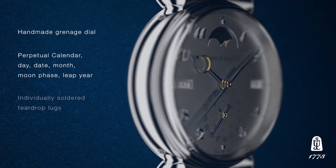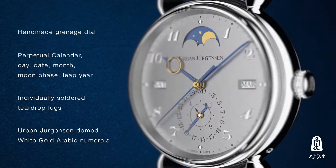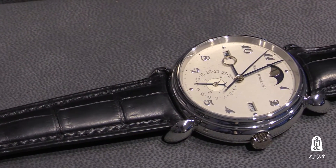The Jürgensen 1745 collection is named from the founder, Jürgen Jürgensen, whose birth year was 1745. Within that collection, which all starts with the figure one, we have this year done a variant of a perpetual calendar named 1741. The one is for the main collection, the seven is the complication — a perpetual calendar with leap year — and the 41 is the diameter of the watch, which makes the naming structure easy to comprehend.